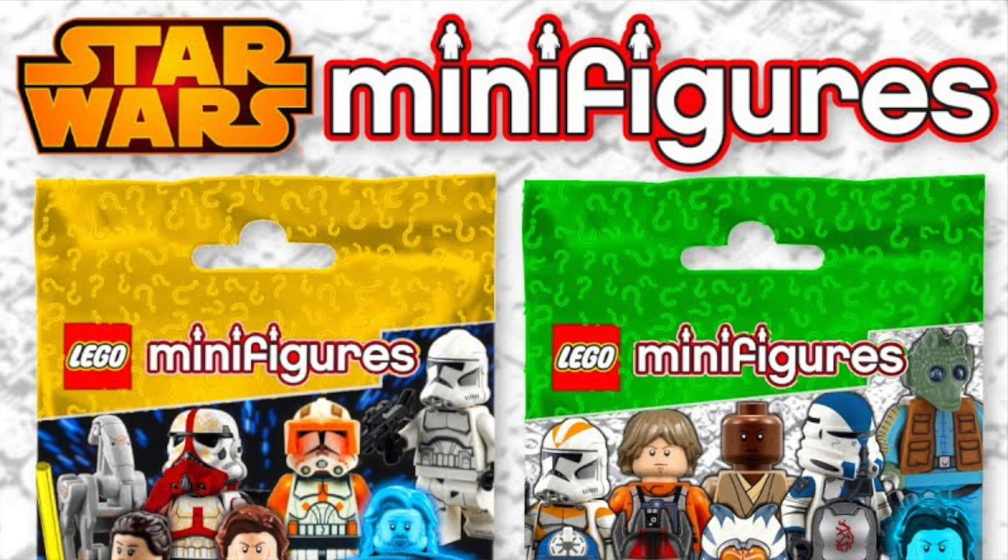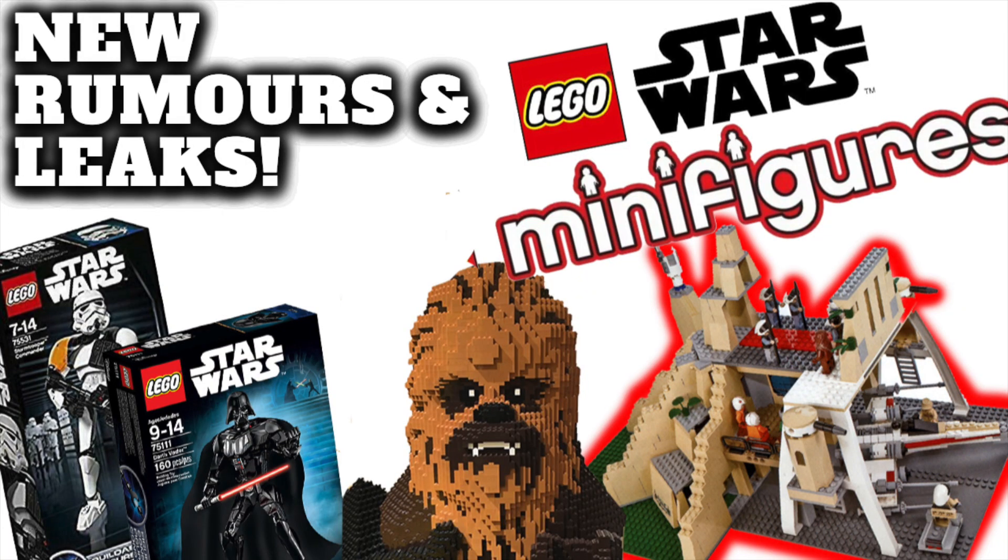This would make sense as to why they're not making more minifigure packs - they just retired the Clone Trooper and Snowtrooper ones. It could be that the CMF series is replacing them. Anyway, that's it for this rumor video! We've got March 1st just around the corner with all the new helmet sets I'll be picking up, so I'll be making a haul video - stick around, hit like and subscribe, and I'll see you in the next video.